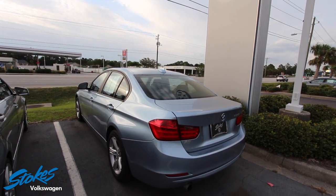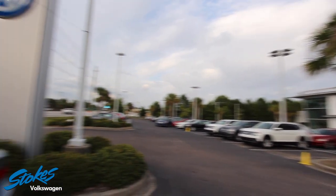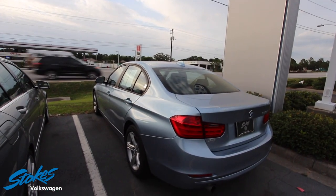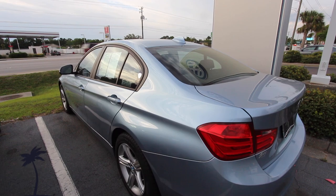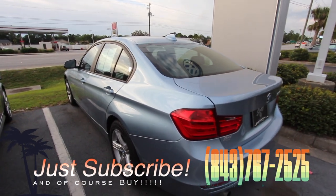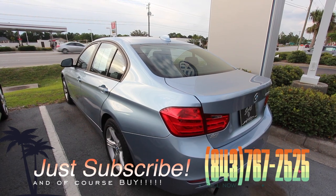There is the BMW 320i at Stokes Volkswagen on Ashley Phosphate Road. Come on down and see us — we're open from 8:30 in the morning in sales until 9 o'clock at night, Monday through Saturday. Make sure you subscribe, like, and comment — let us know what you think of the BMW 320i, and do you own one yourself?